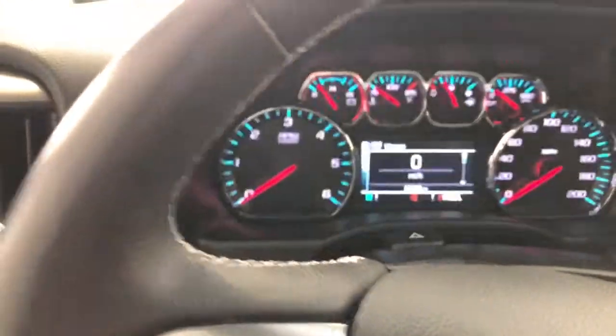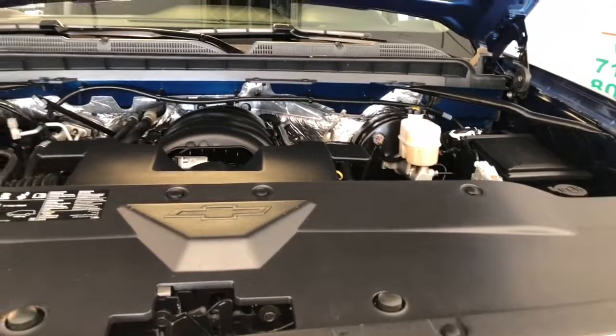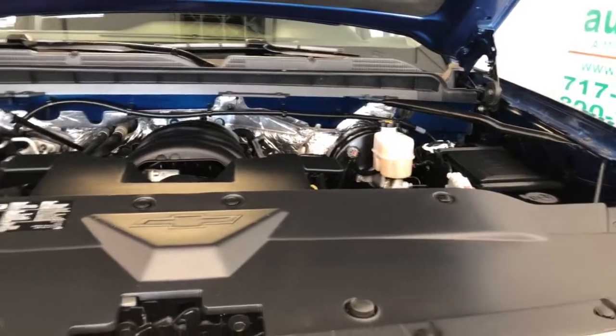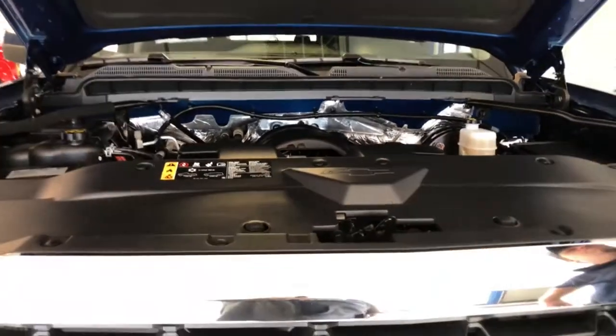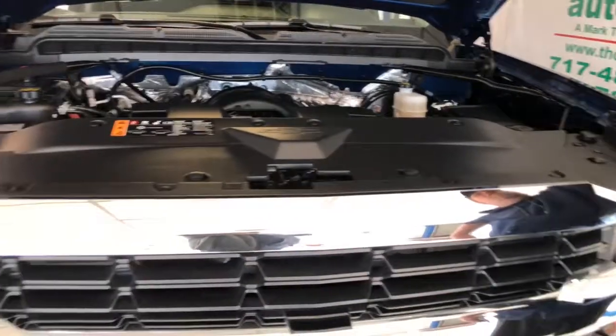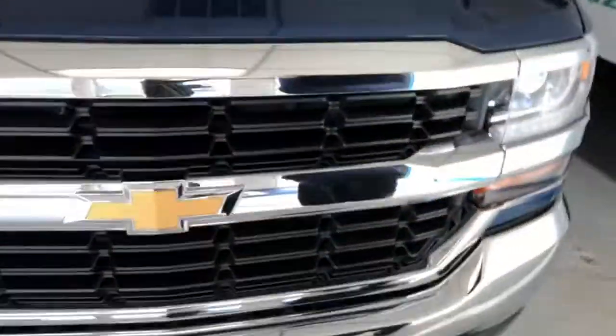We're going to fire the engine up and give you a look under the hood. It's also super clean under here. It has a 5.3-liter V8 — a pretty good engine. GM uses this in a lot of their full-size pickups and SUVs. Pretty good fuel mileage — you get low 20s, 21-22 miles per gallon on the highway, around 16 to 17 miles per gallon around town. Pretty good for a full-size truck.